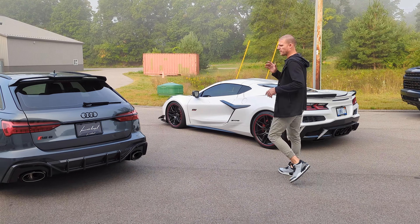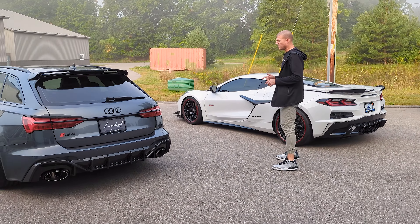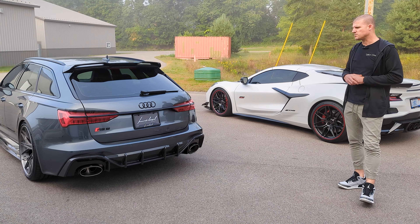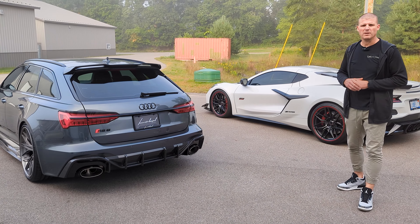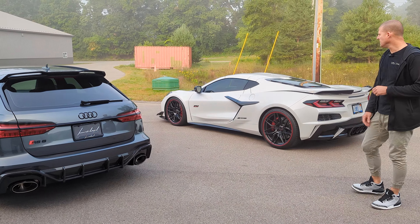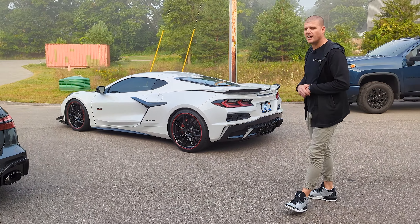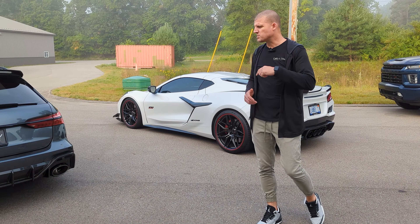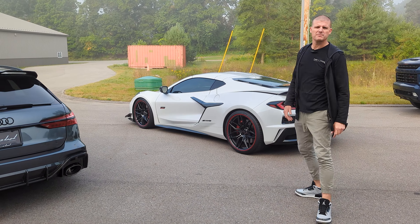Today we're going to bring out the RS6 build we just finished for our client in Chicago. He's coming to pick it up this week. We told him we're going to get some images shot of it at Cars and Coffee and then a couple out on the road, and then release a YouTube build video on that. And then we also have our Z06, which is still somewhat stock, that we'll be building our wide body program off of. So follow us along — let's go enjoy a good Saturday morning here in Grand Rapids.